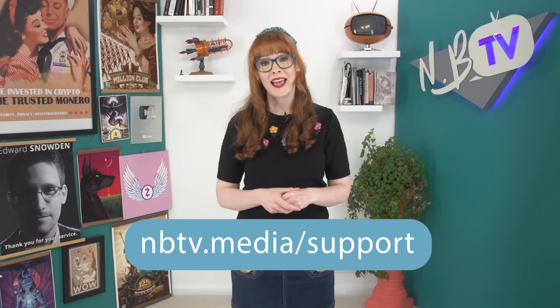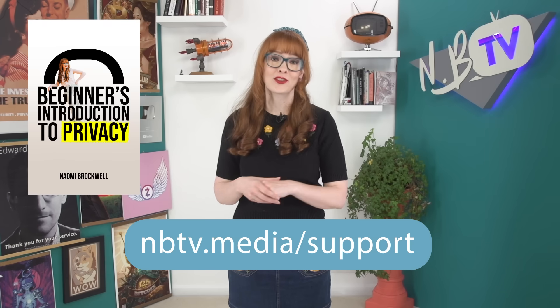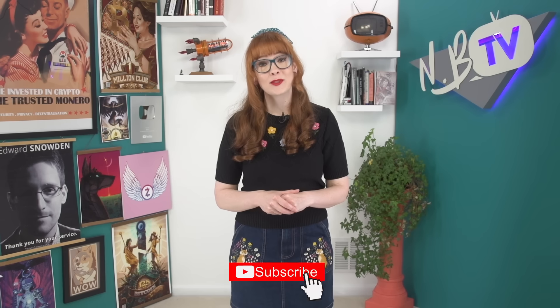MBTV is funded by community donations. If you'd like to support our free educational content, please visit mbtv.media/support. And take a look at our book, Beginner's Introduction to Privacy, that also supports our channel. Don't forget to like, share and subscribe, and let us know in the comments whether you plan to use X's encrypted DMs.